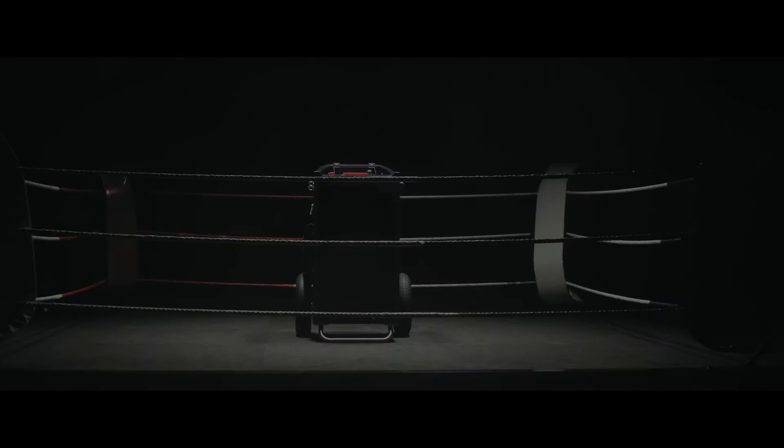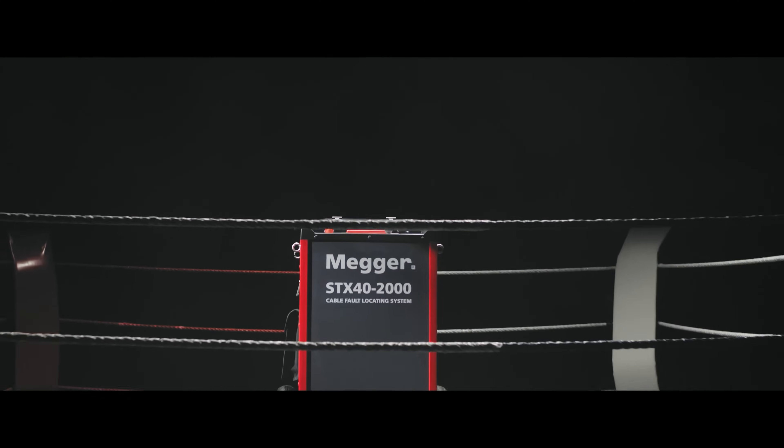Ladies and gentlemen, from the cable capital of Germany, introducing... STX!